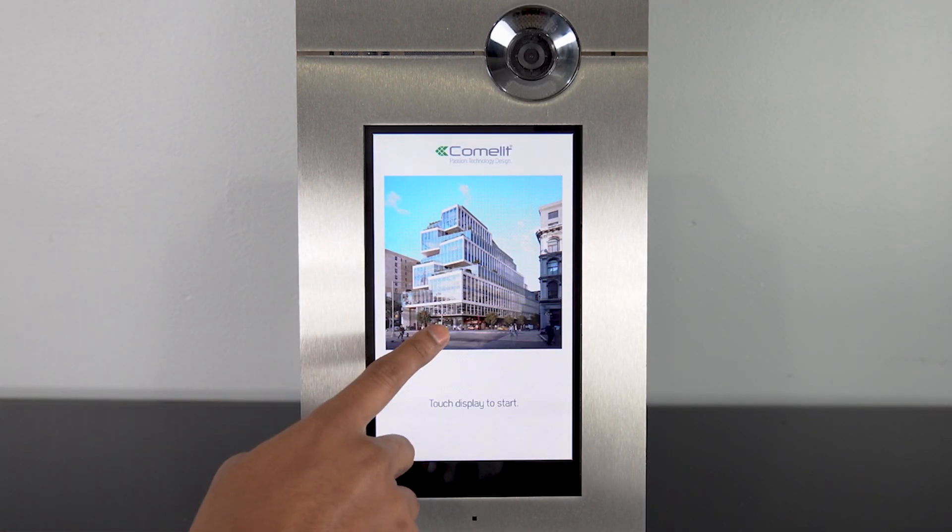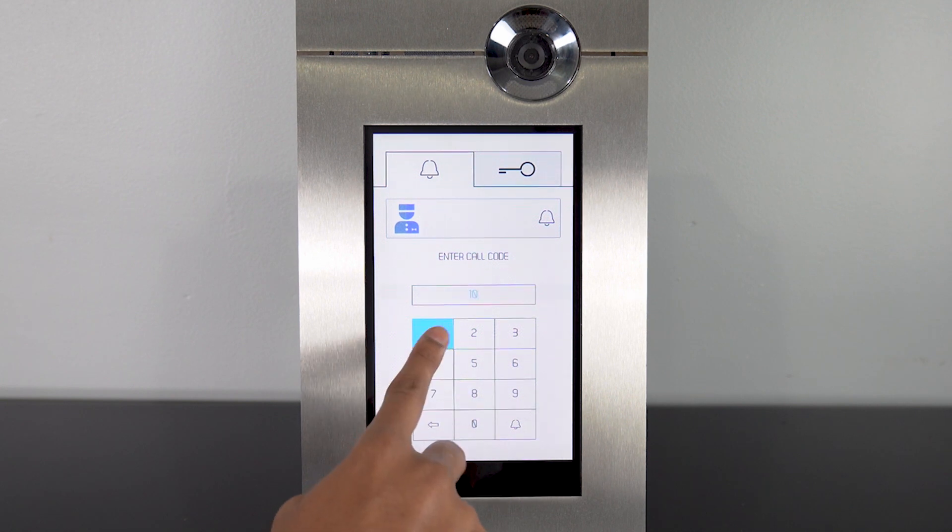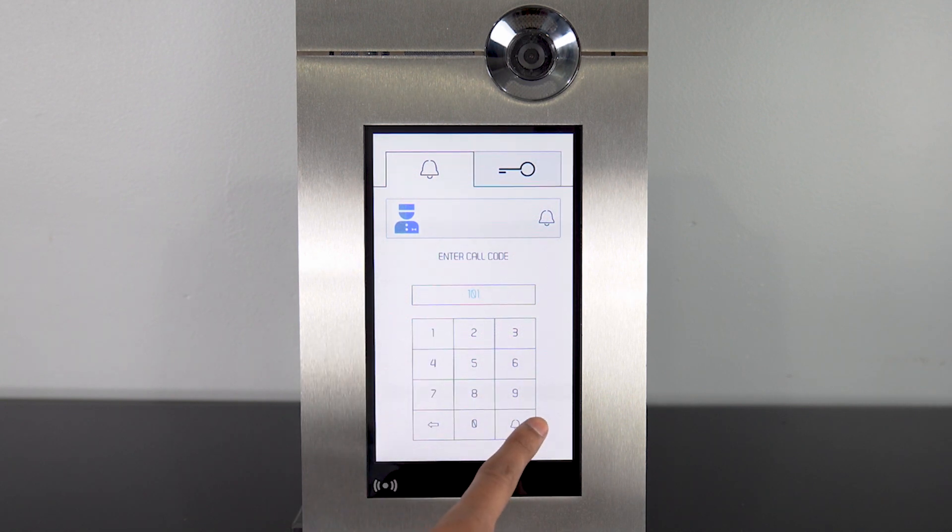You can also add special push buttons to the screen to call the concierge directly, while having a keypad displayed to directly dial apartment numbers.